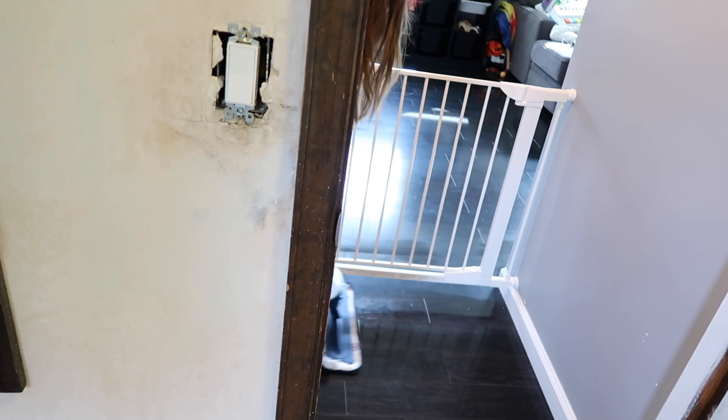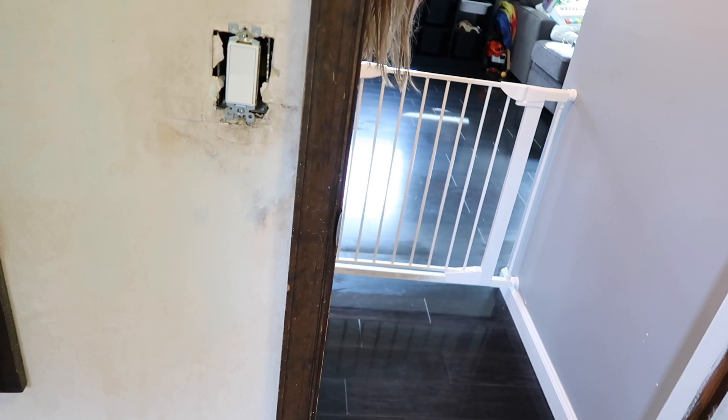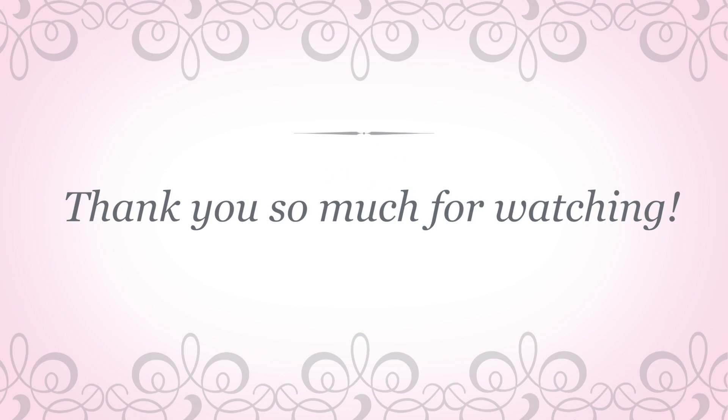Well, that's it for my Friday cleaning routine! I hope you guys liked it. Thank you so much for watching and don't forget to subscribe. Bye!